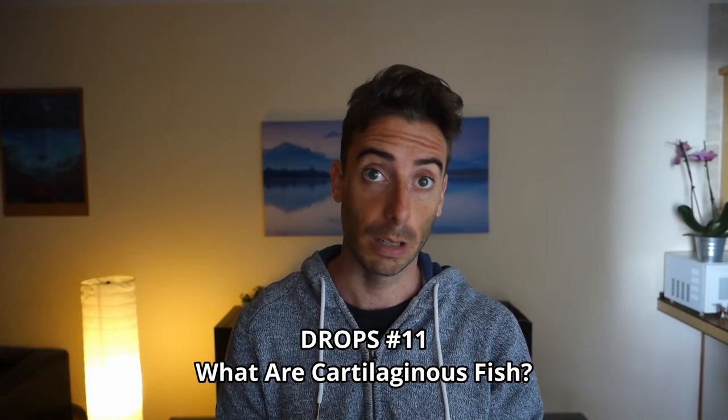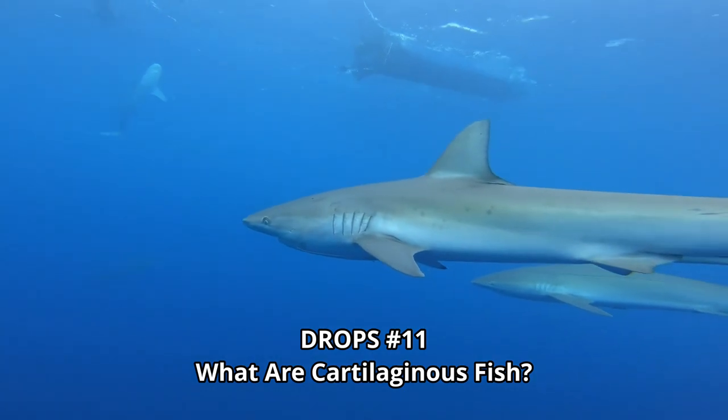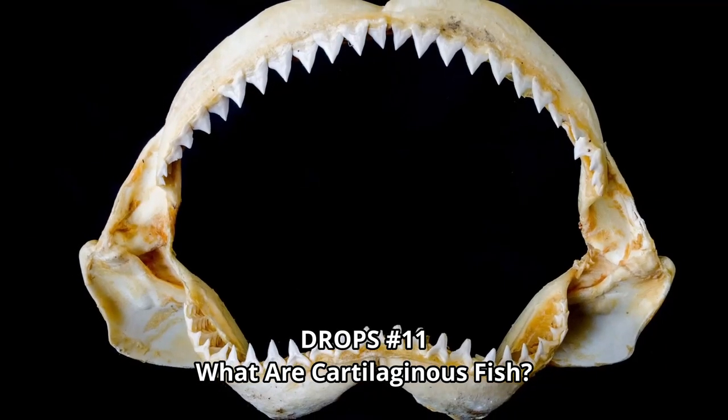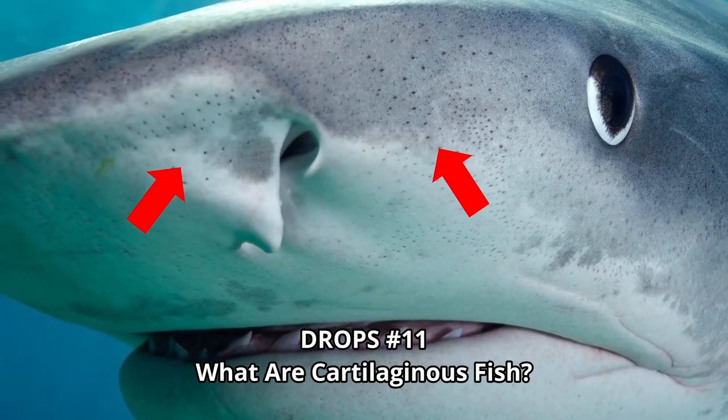The eleventh episode of Drops deals with Chondrichthyes, also known as cartilaginous fish. We examine the main characteristics of this group, that includes sharks and rays, the skeleton and skin, how they breathe and perceive the surrounding environment.